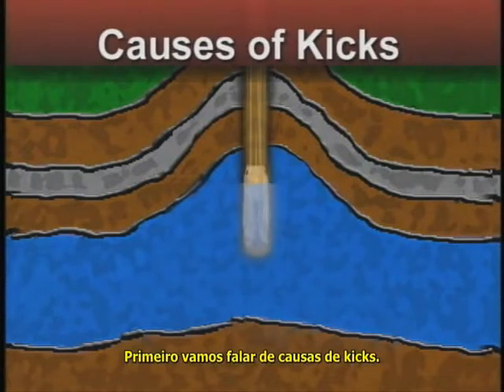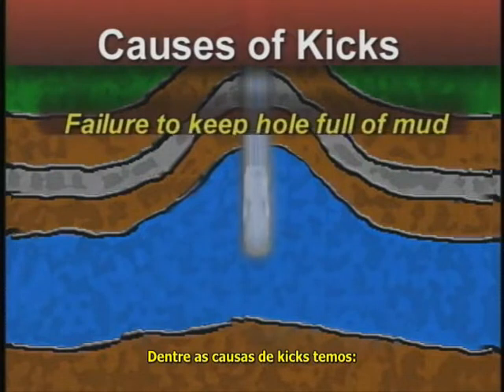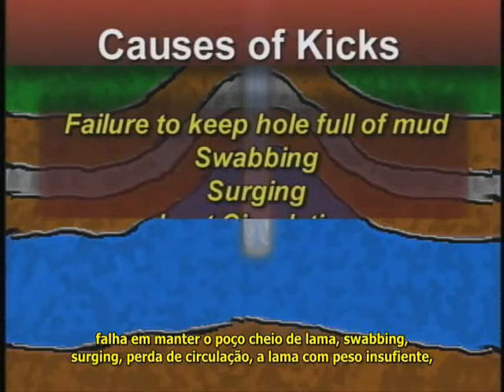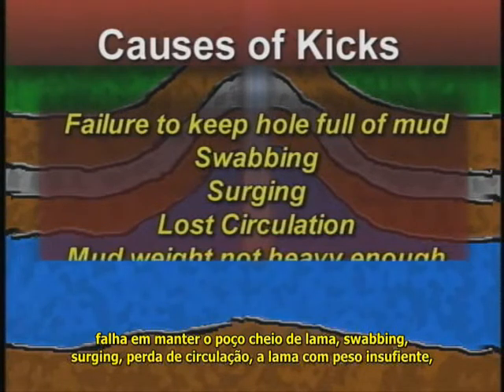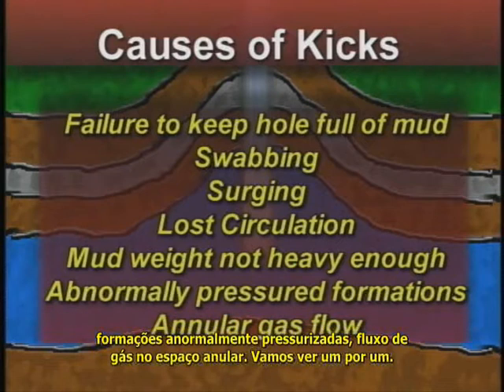Let's talk about causes first. Causes of kicks include: failure to keep the hole full of mud, swabbing, surging, lost circulation, mud weight not heavy enough, abnormally pressured formations, and annular gas flow after cementing. Let's look at them one at a time.